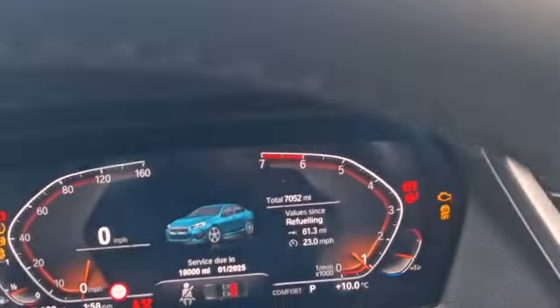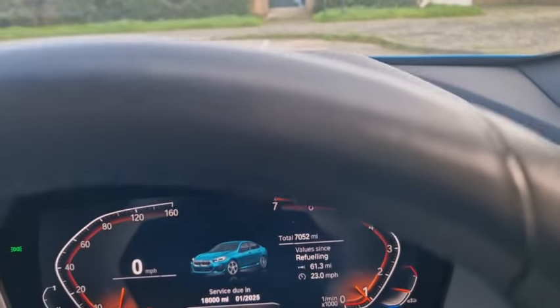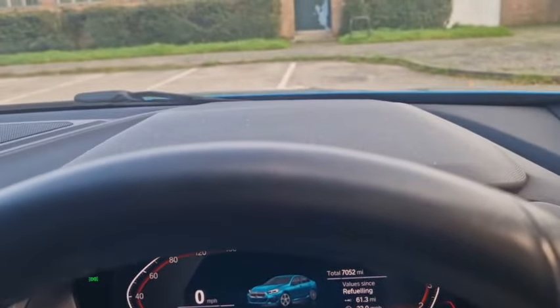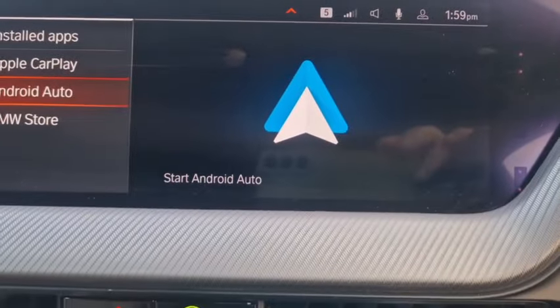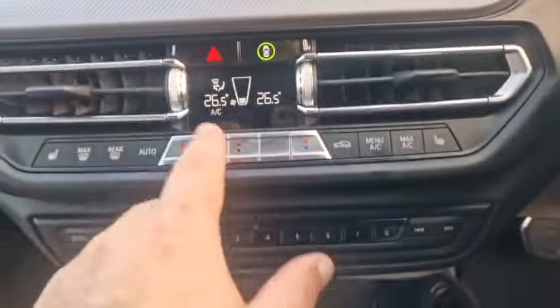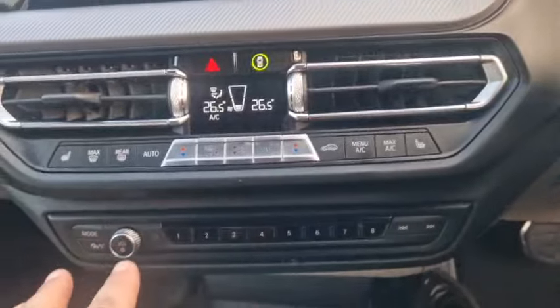The next service is due in January 2025, which I checked is only brake fluid, so we'll do that. There's the mileage: 7,052. You've got your Android Auto there, climate control — digital — and heated seats.